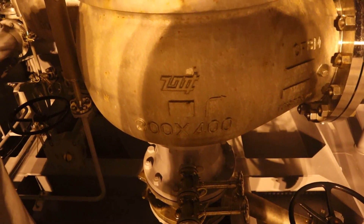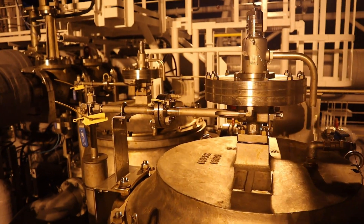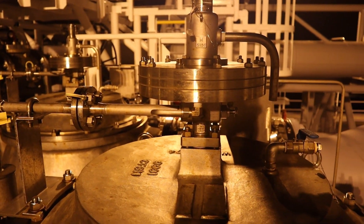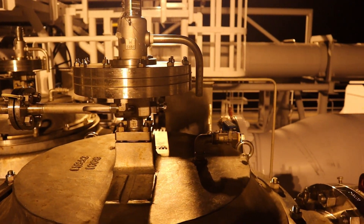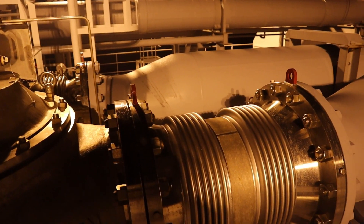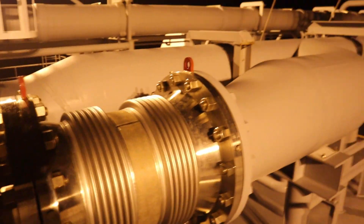Cargo tanks including deck tanks are fitted with a minimum of two pressure relief valves each being equal in size, with manufacturer tolerances, and suitably designed and constructed for the prescribed service. Inter-barrier spaces are also provided with pressure relief valves.